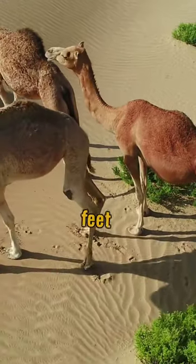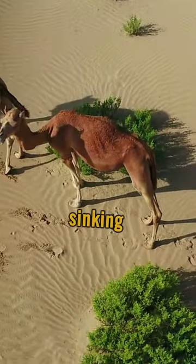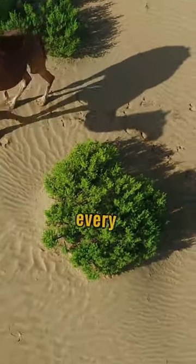Unlike many animals, camels' feet are adapted to desert life. Their wide, flat toes prevent sinking into the sand, ensuring every step is sure.